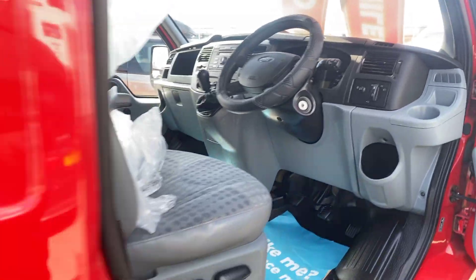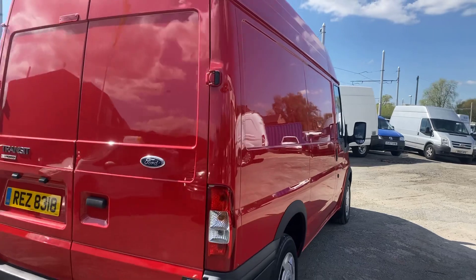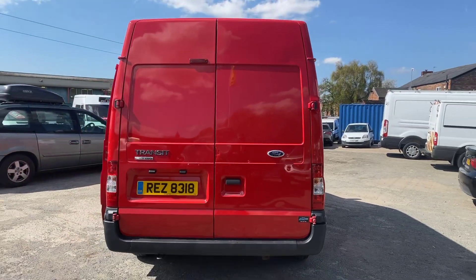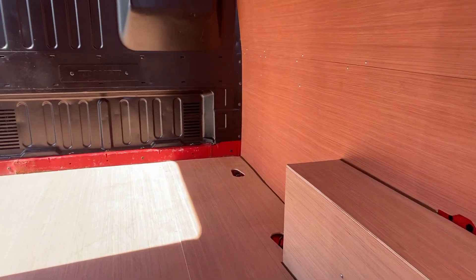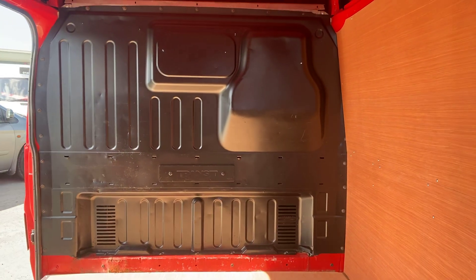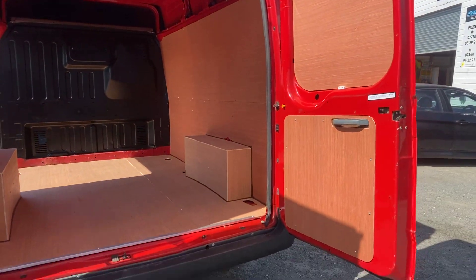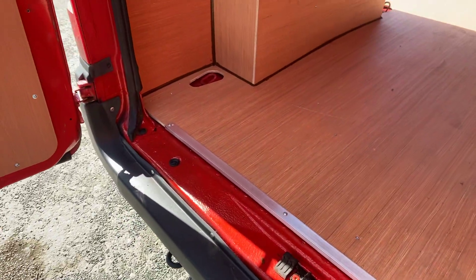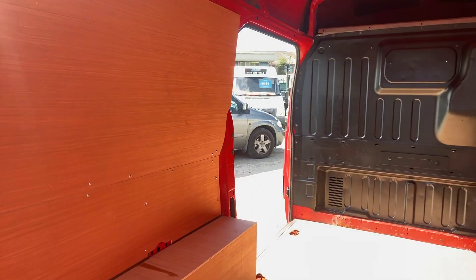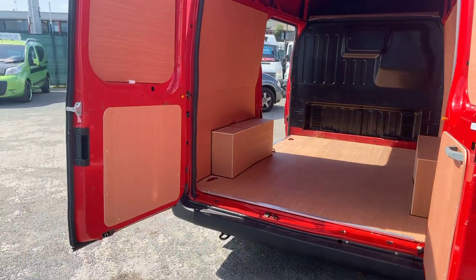Through the back of the van now. It's had no expense spared on prep — we are very thorough with our prep. Factory fitted steel bulkhead in lovely condition, and as I mentioned the back of the van has just been re-plied to a very high standard. Ready to go to work. Wheel covers and back doors applied.